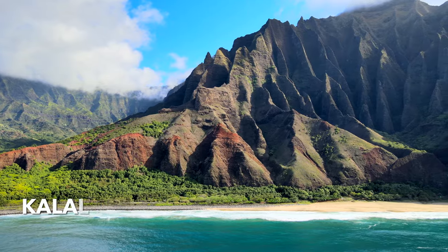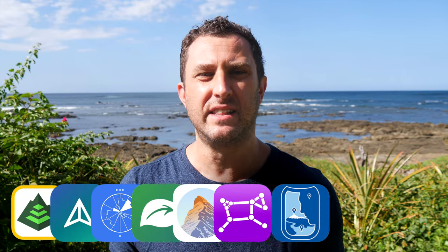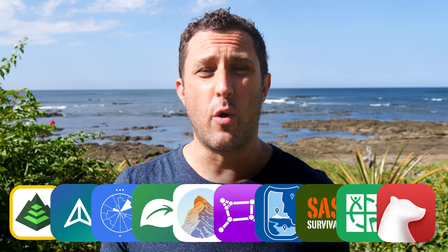I'm here on the island of Kauai in Hawaii and I've come to hike the famous Kalalau backpacking trail. While I hike, I'm going to review my must-have top 10 list of smartphone apps that I always take while I'm hiking or backpacking.